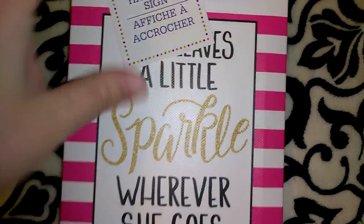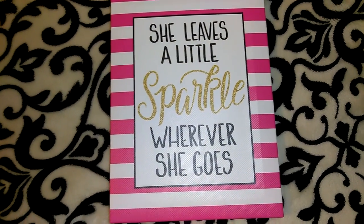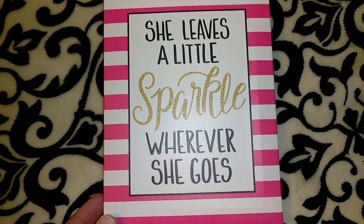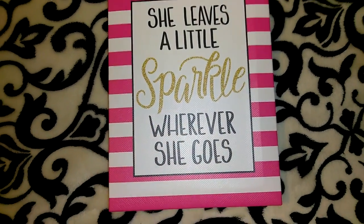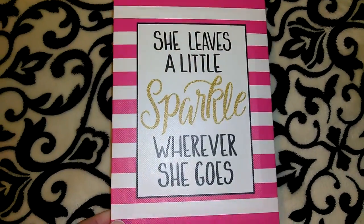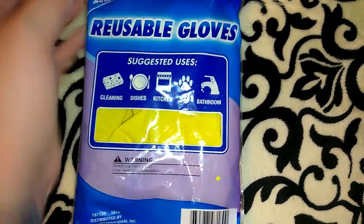I picked up this mini canvas picture — they had about five or six different prints. It's got jute twine that you hang it up with. This one says 'She leaves a little sparkle wherever she goes,' and what I'm going to do is add glitter to the word 'sparkle' and maybe add some rhinestones in each corner. I have so many wall art items from Dollar Tree that I have yet to hang, so I have to be kind of selective on which ones I pick out.